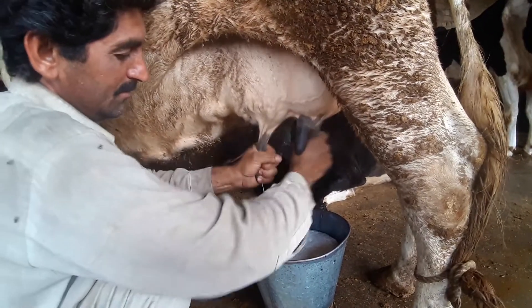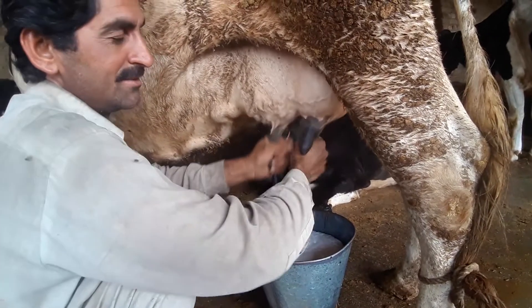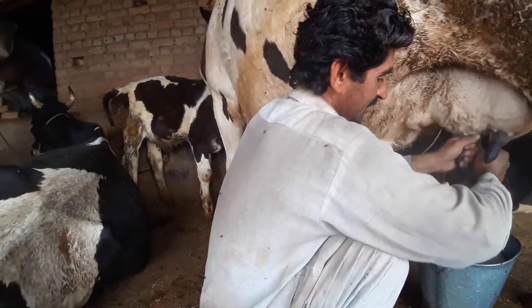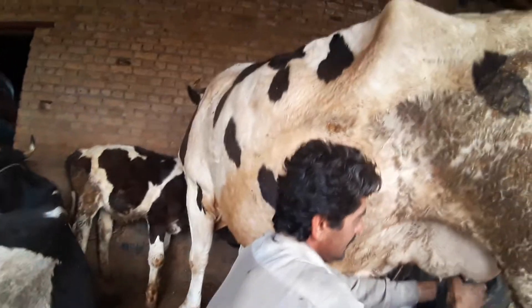It is a baby, and the rest is still doing. Inshallah, it is also a baby.